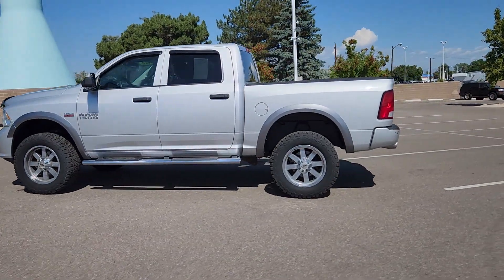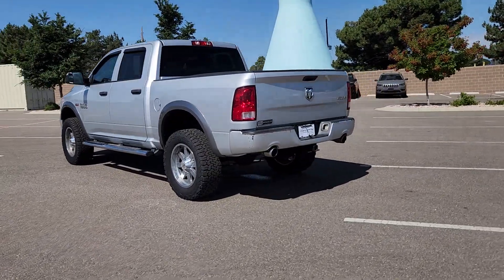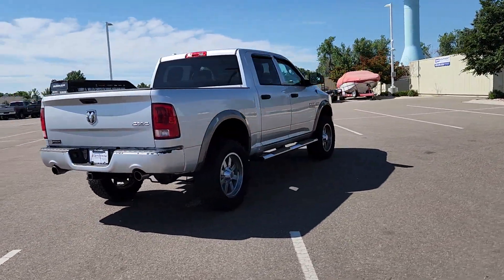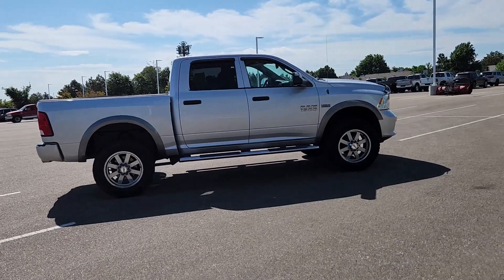Enjoy the view of this 2014 Ram 1500. With less than 5,000 miles on the odometer, this vehicle stands out from the rest. The Ram 1500 delivers gritty towing capability, passenger-focused comfort and safety features, and surprising fuel efficiency.